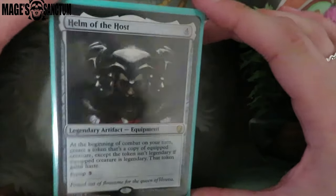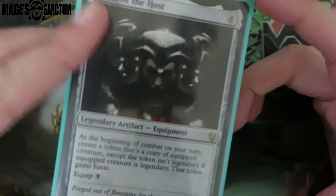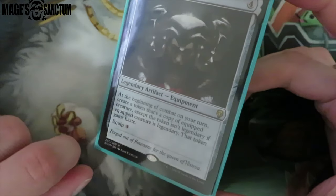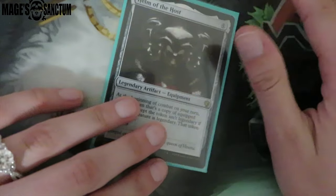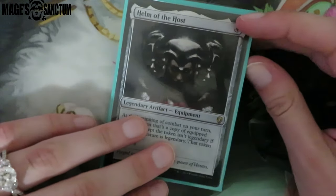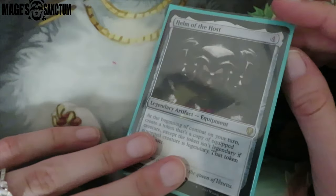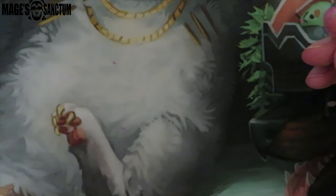I got a Haven of the Host — I can't remember if I bought it for that. This has been accumulating for months so I truly don't remember. I got this originally for an equipment deck, but I decided to take that deck apart. So I had a spare Haven of the Host and someone suggested it for Omnath, and I was like, oh yeah, this card's really good. So I put it in.